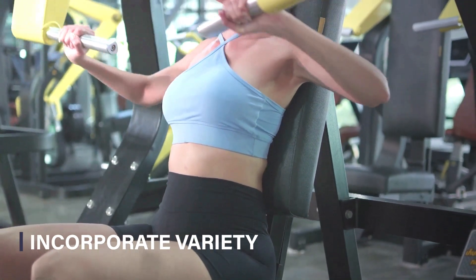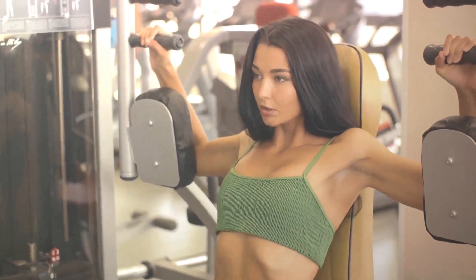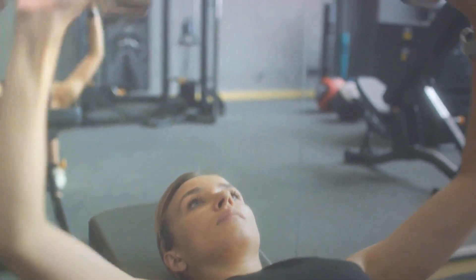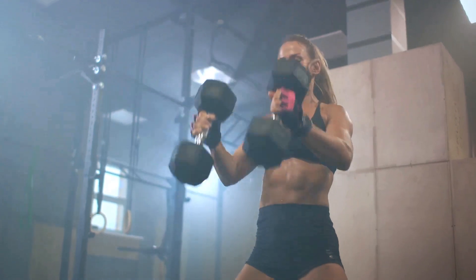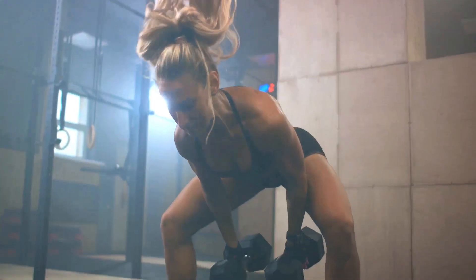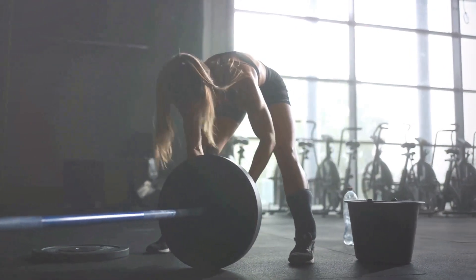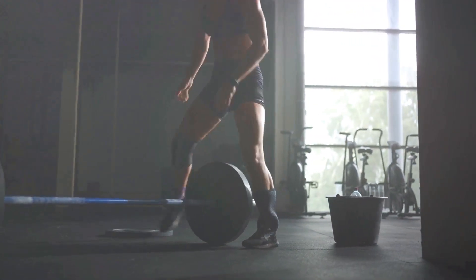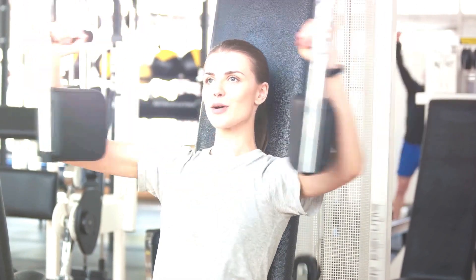Second, don't stick to the same exercises — variety is key. When it comes to chest workouts, it's important to mix things up, because the chest is made up of several muscle groups that respond to different types of movements. Try incorporating a mix of flat, incline, and decline exercises to target all areas of the chest. Experiment with different equipment too — dumbbells, barbells, and machines all offer unique benefits. By adding variety to your routine, you'll hit your chest muscles from different angles.